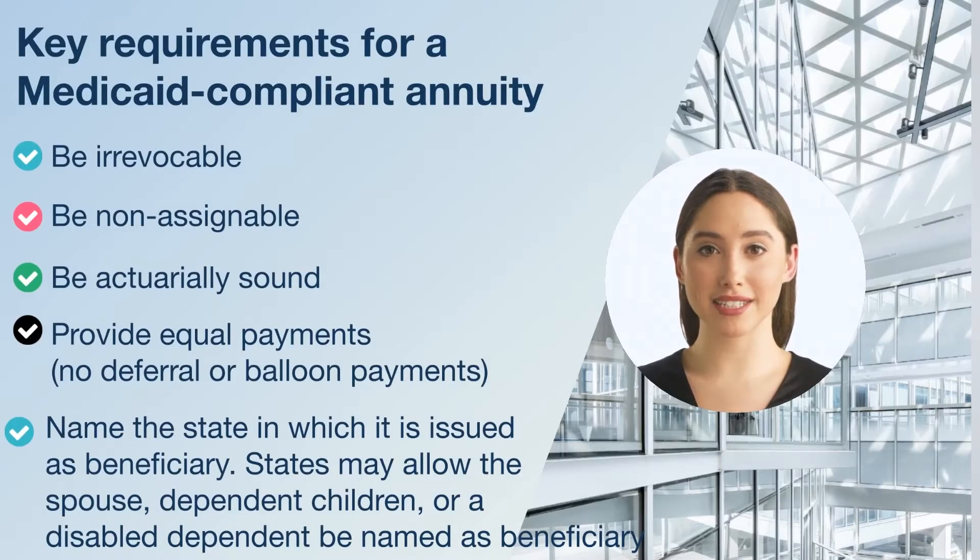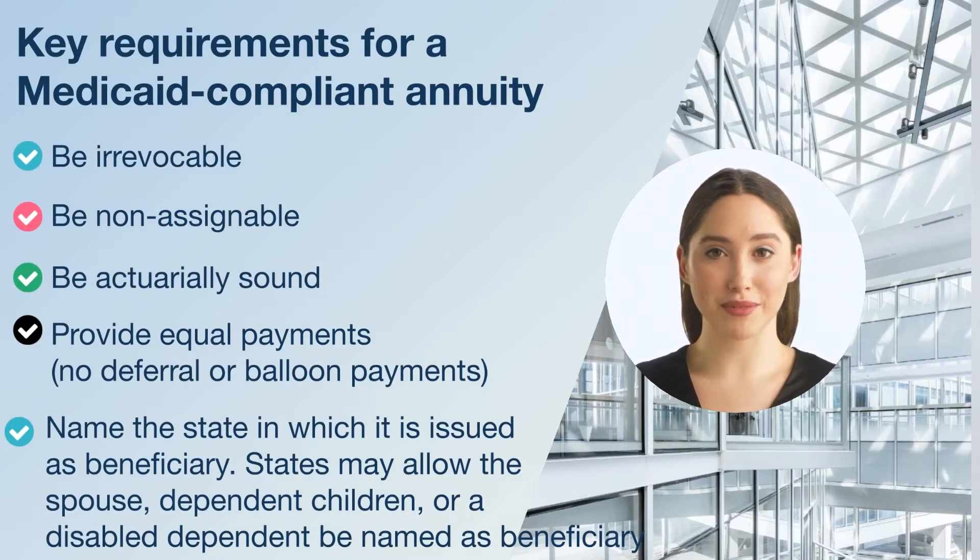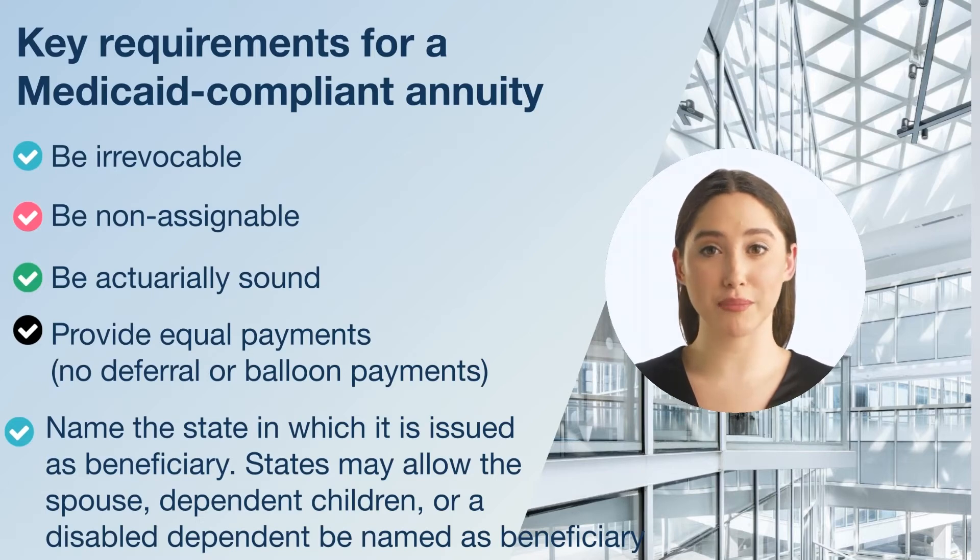So what is a Medicaid compliant annuity and how can it help? A Medicaid compliant annuity is a single premium immediate annuity used to convert some of your retirement savings into income. Money in the annuity will not be counted as an asset when qualifying for Medicaid, so the spouse needing long-term or nursing home care can qualify for Medicaid while the annuity provides a guaranteed stream of income for the other spouse.